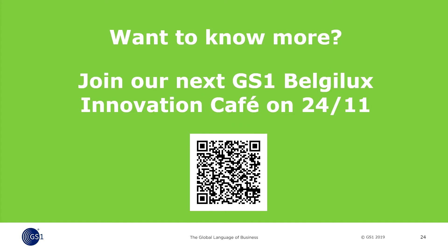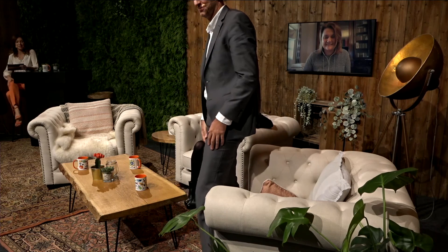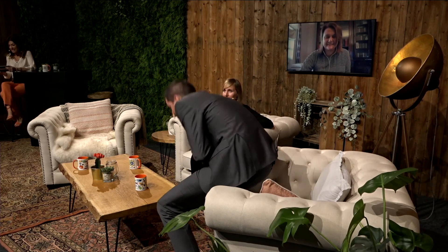If you want to know more about this project, we have good news: our next Innovation Café is on the 24th of November, where we will explain this project in even more detail with more guest speakers. You can scan the QR code on your screen to land on our webpage for more information and registration. So be safe and be green. Thank you — there will be an event dedicated to this subject and you can already register for the GS1 Innovation Café on the 24th of November. It promises to be very inspiring.